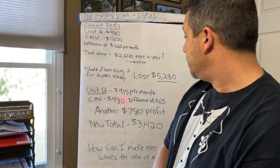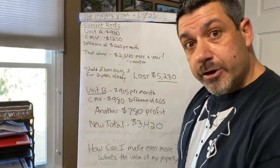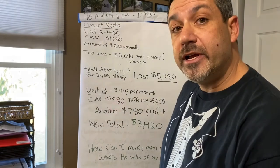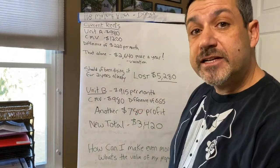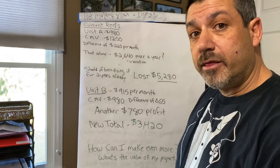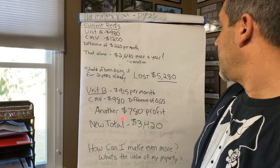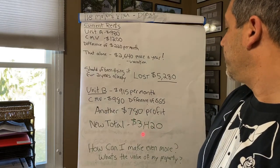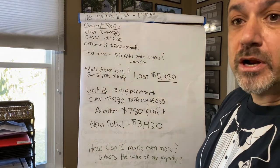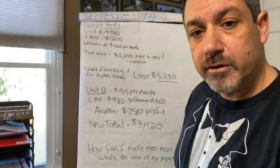Unit B is at $915 per month. The current market value should be $980 per month, I feel. That's a difference of $65 a month that I'm losing. So that would be another $780 profit — new total would be $3,420, increasing my yearly total of income.